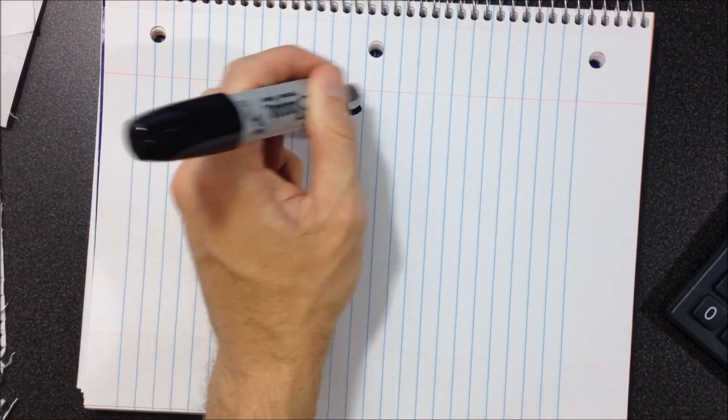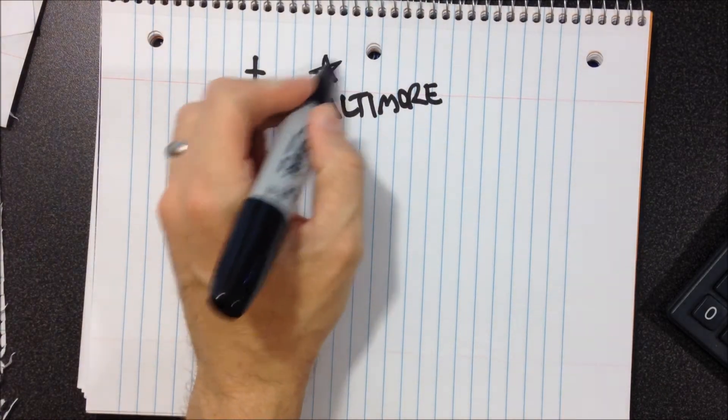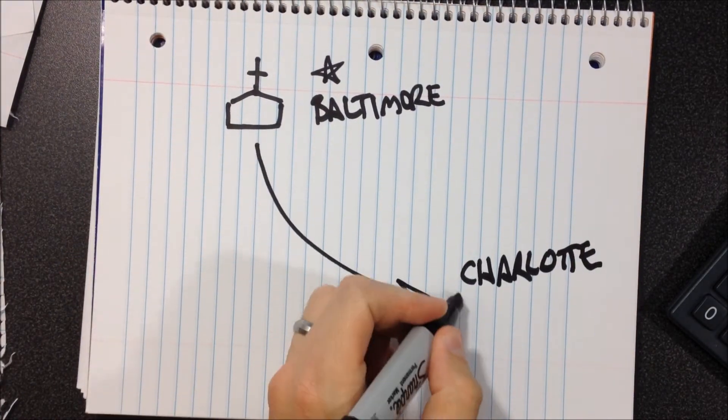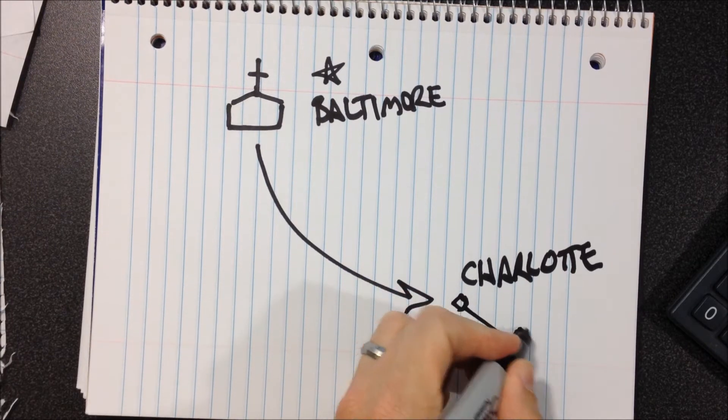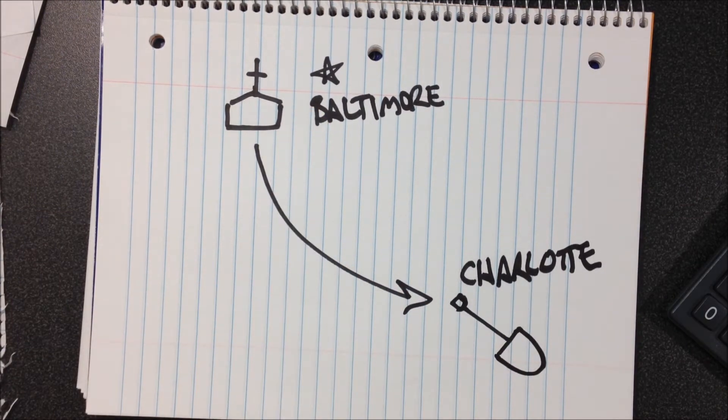Number four: Toolbanks don't really have a protected service territory. Any nonprofit organization is welcome to apply for membership at any Toolbank it chooses. For instance, a church in Baltimore may choose to join the Charlotte Toolbank to support a mission trip in the North Carolina area. As long as they qualify for membership, they're welcome to borrow tools from the Toolbank of their choosing.